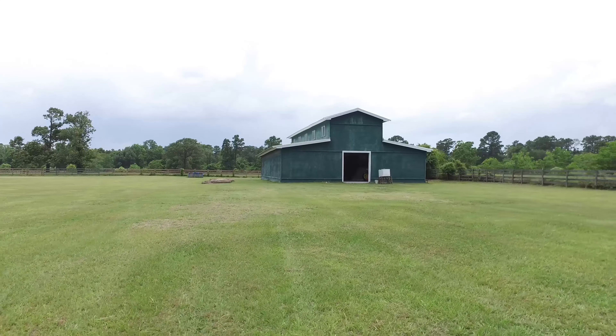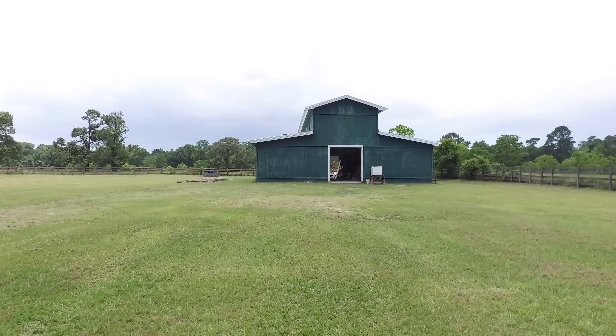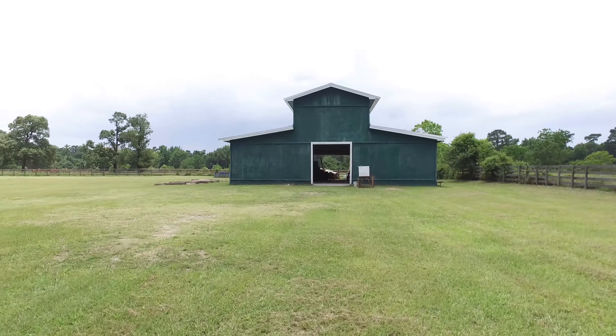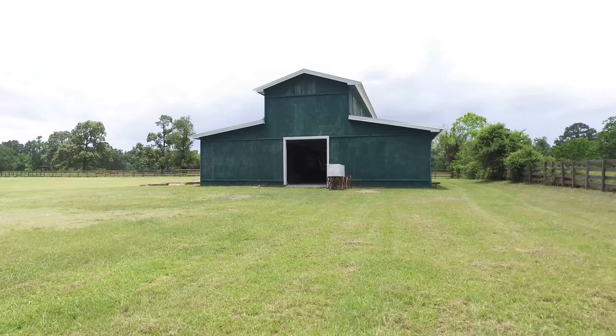Thank you so much for taking the tour. If you'd like to see this in person, please contact the listing agent for more information. Thank you.